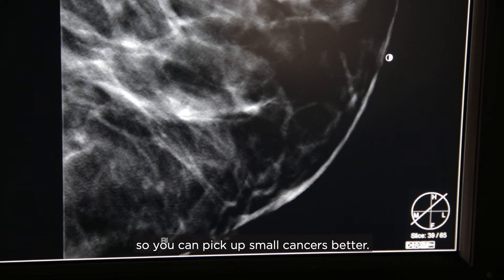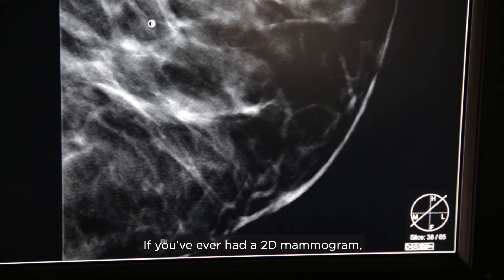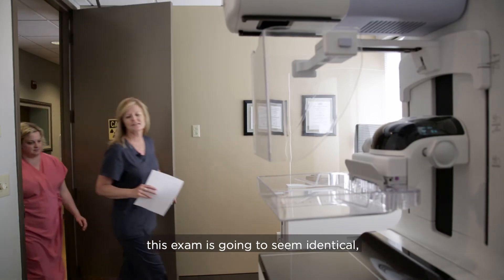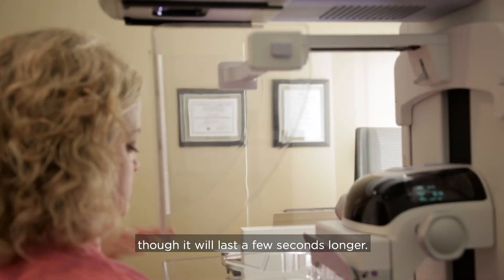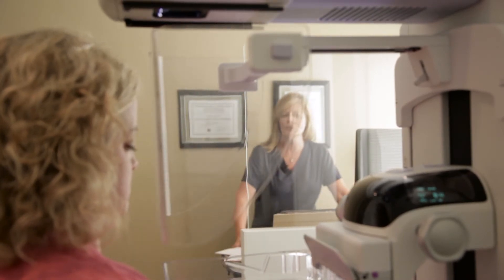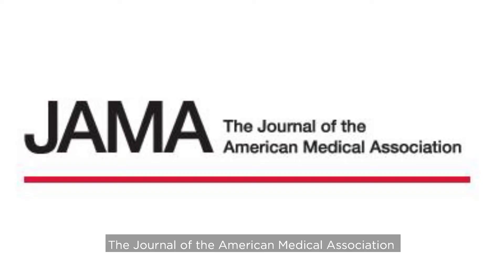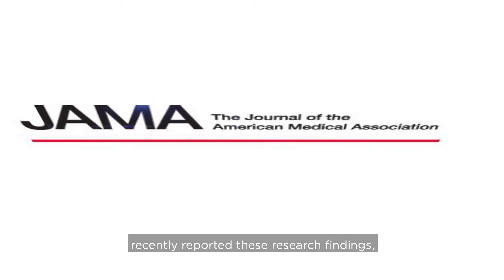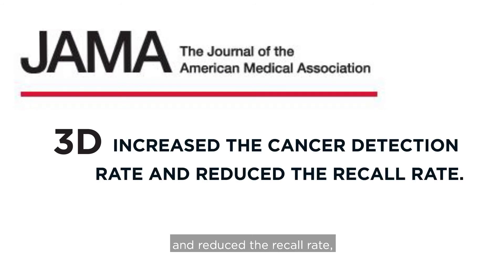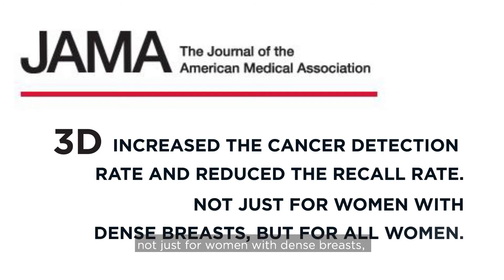You get a much deeper look at the breast, millimeter by millimeter, so you can pick up small cancers better. If you've had a 2D mammogram, this exam will seem identical, though it lasts a few seconds longer. The Journal of the American Medical Association recently reported that 3D increased the cancer detection rate and reduced the recall rate.